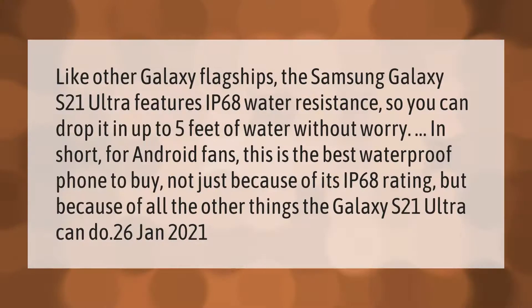Like other Galaxy flagships, the Samsung Galaxy S21 Ultra features IP68 water resistance, so you can drop it in up to five feet of water without worry. In short, for Android fans, this is the best waterproof phone to buy — not just because of its IP68 rating, but because of all the other things the Galaxy S21 Ultra can do.